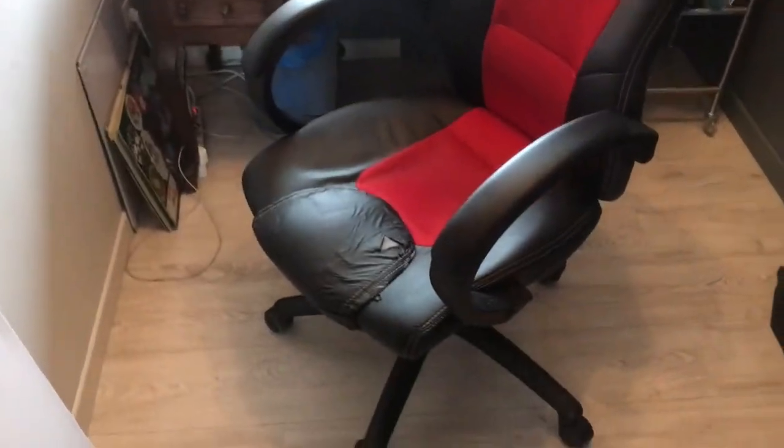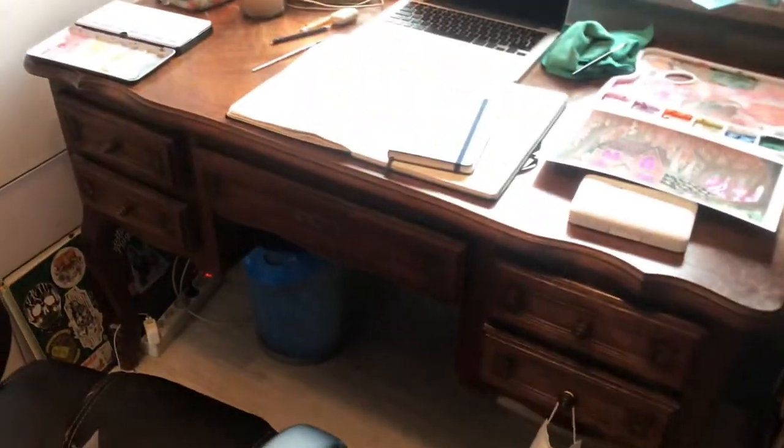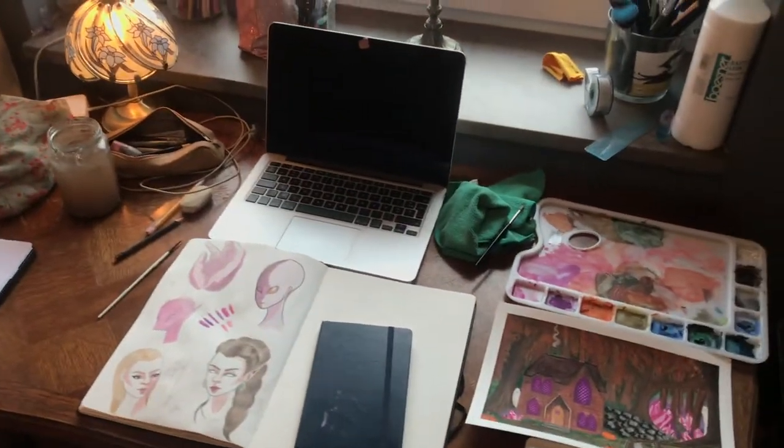I almost forgot to show my chair — I know it's seen better days. This is the old gaming chair my boyfriend had; he got a new one about two years ago and gave me this one. It's not ideal with this old desk since the height doesn't quite work, but I really don't want to get rid of the desk because it has so much storage and it's actually quite wide, so there's lots of space.